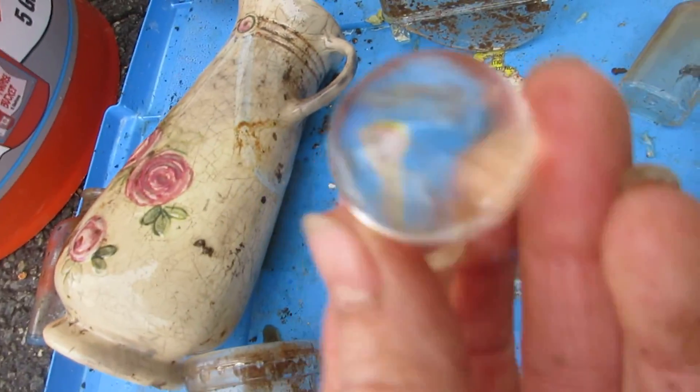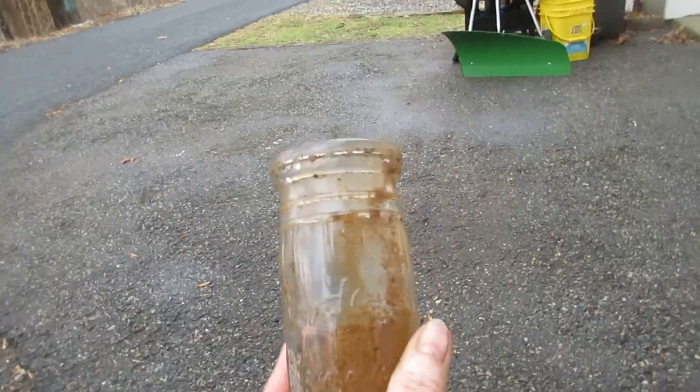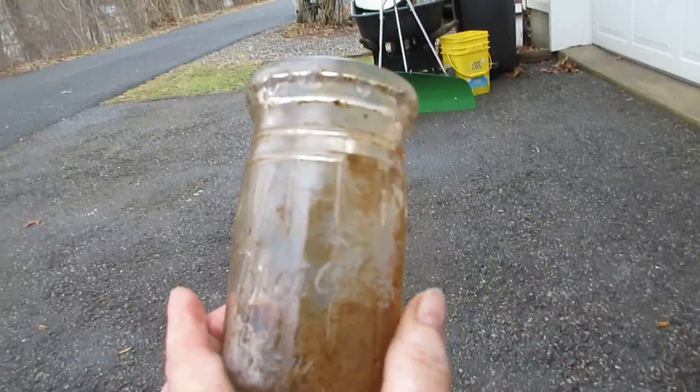A ground glass stopper. This is probably the best find of today — a little Bordens bottle, whether it's cream or I don't know what's embossed there. It says Bordens.